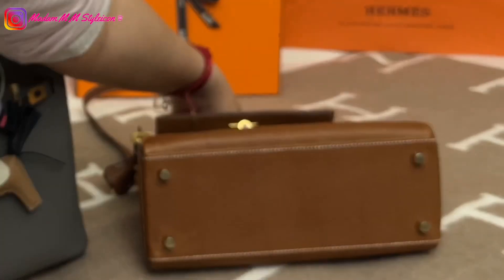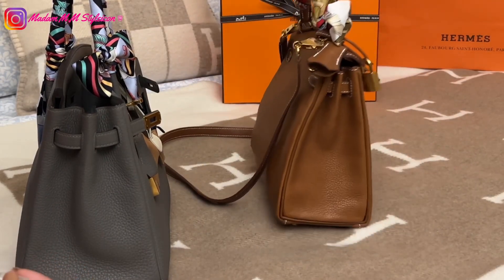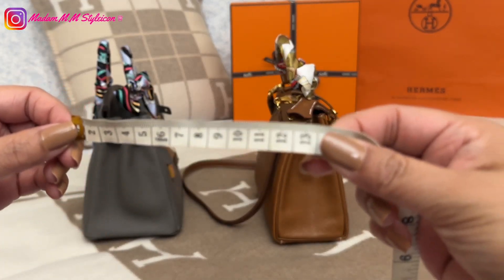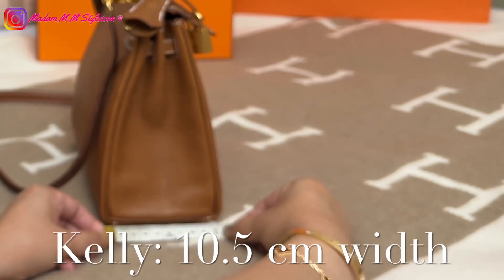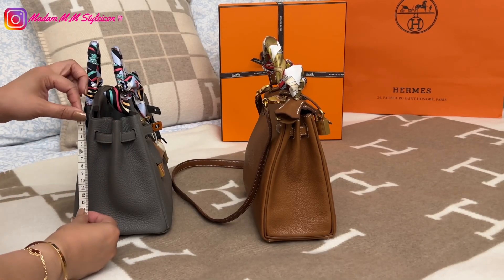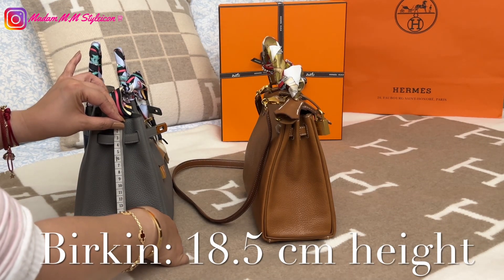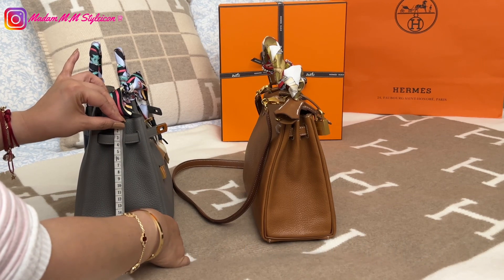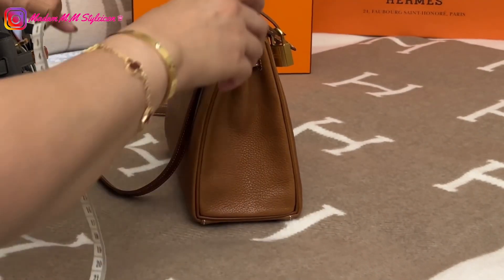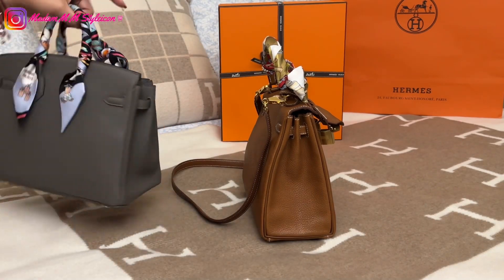Let's look at the sides: the Birkin is 13 centimeters deep, while the Kelly is 10.5 centimeters. For height, the Birkin is 18.5 centimeters and the Kelly is 17 centimeters. So the Kelly is about 1.5 centimeters shorter and 2.5 centimeters less deep than the Birkin.